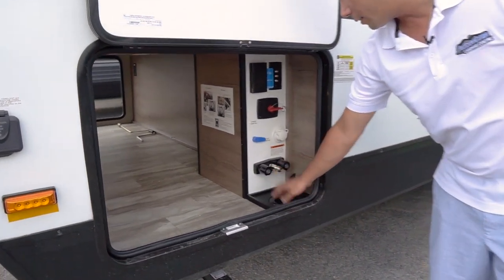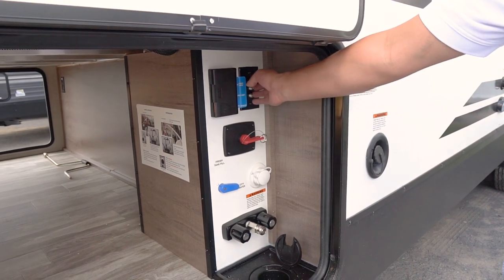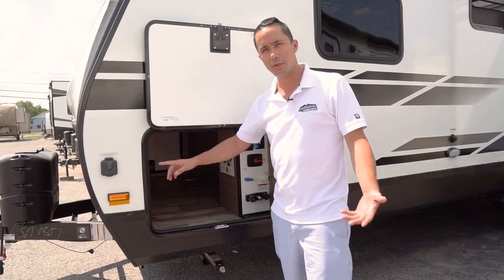You can feed your city water from underneath, with hot and cold on an outside shower. Battery disconnect, satellite cable hookups, and a 110 plug. Solar prep on the side, so if you want to do any dry camping, there's no need to hardwire.